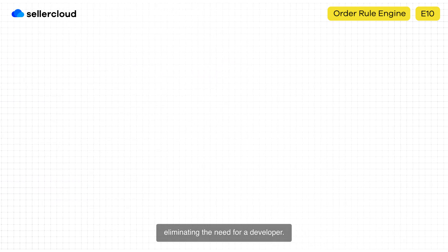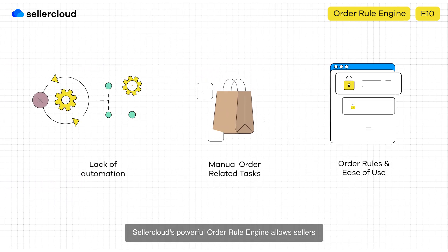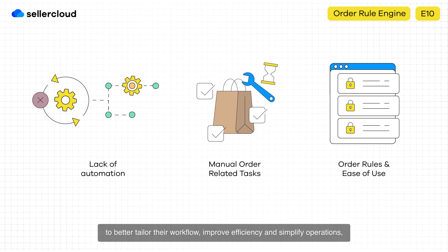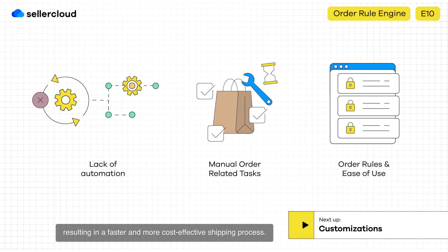Seller Cloud's powerful order rule engine allows sellers to better tailor their workflow, improve efficiency, and simplify operations, resulting in a faster and more cost-effective shipping process.